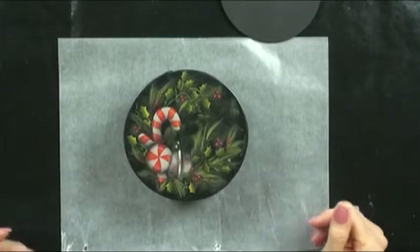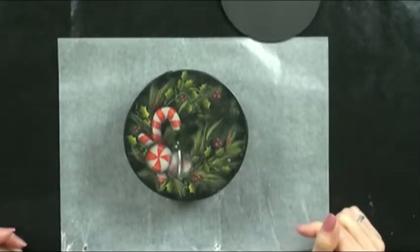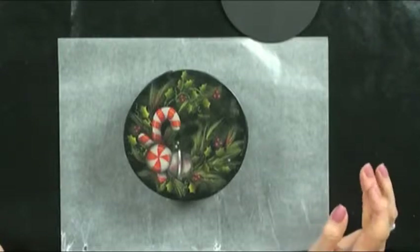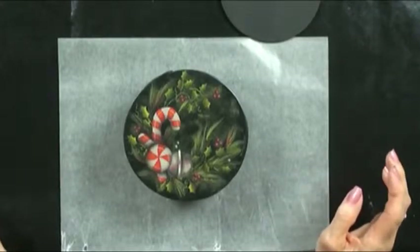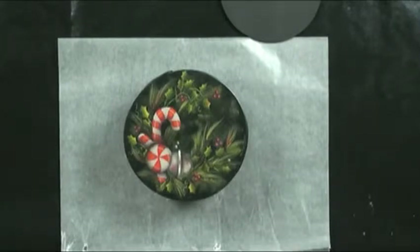Well this is a set of four coasters and a coaster box. I was inspired to design this after I saw the movie The Polar Express. Basically the gist of it is, if you still believe, you will hear the bell ring. He got a silver bell and that was the inspiration for this piece, and I love Christmas.